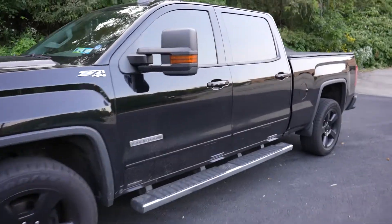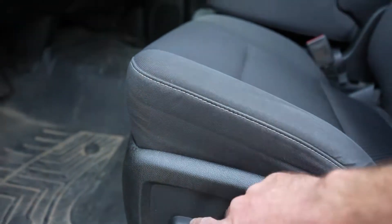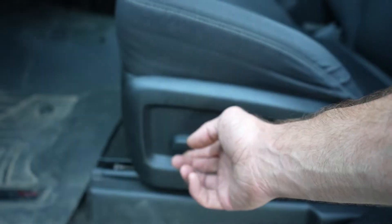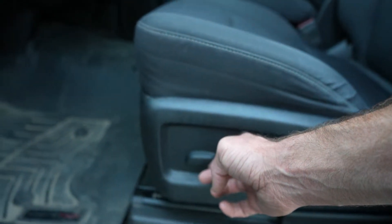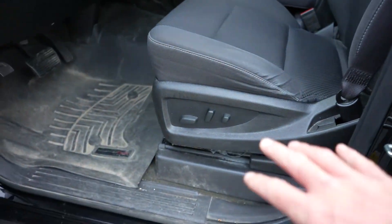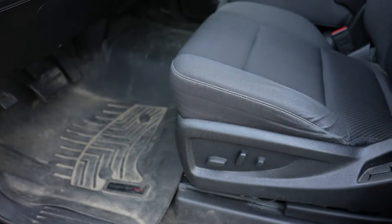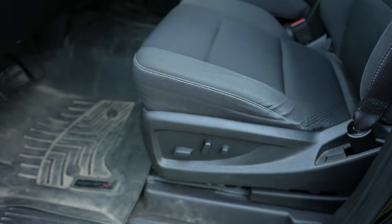All right guys, we're going to jump right into this. To get to the issue, just open the door and head on down here. I'm going to need to get up under here, moving the seat backwards and as far up as I possibly can. Now that the seat is as far up as possible and all the way back, I can get in there and manipulate everything. We're going to go ahead and switch to the GoPro because it's too hard to get this camera in there — I'll show you how it's done.